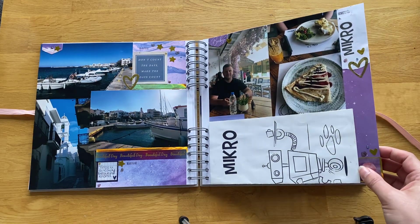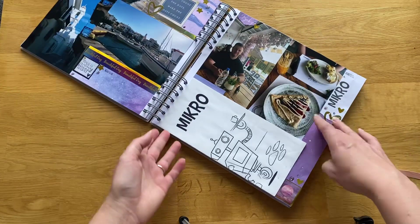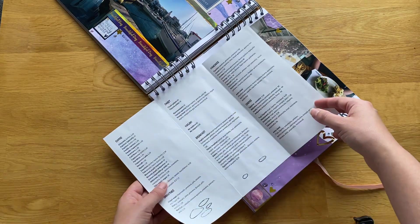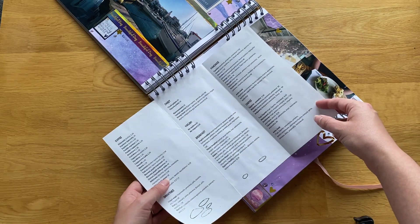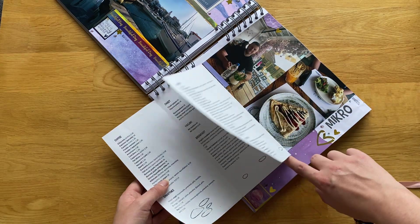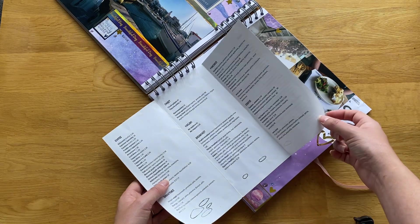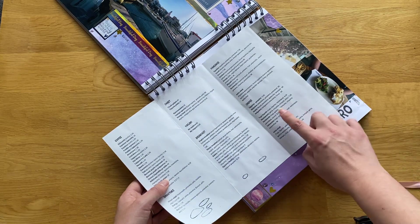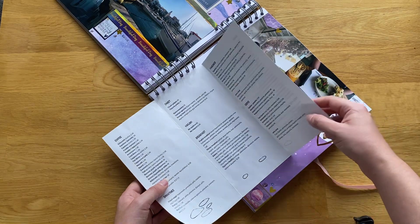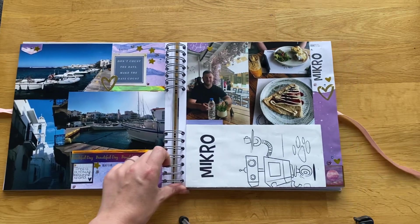We went for brunch at this really nice place called Mikro. It was just really cute — only a couple of tables. This was the menu I showed before. I had crepes with strawberry and vanilla, which was really, really nice. They don't actually have equivalent English on the menu — there are some random English words like 'sauce' and 'Oreo' in there, but the rest is pretty much in Greek. I don't mind — I like those sorts of things.